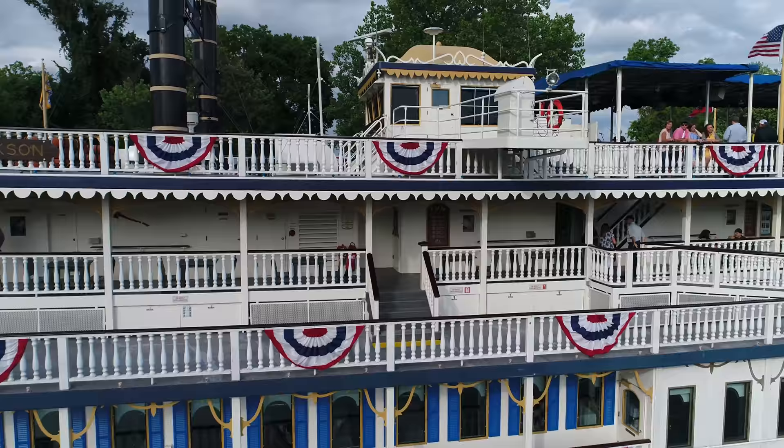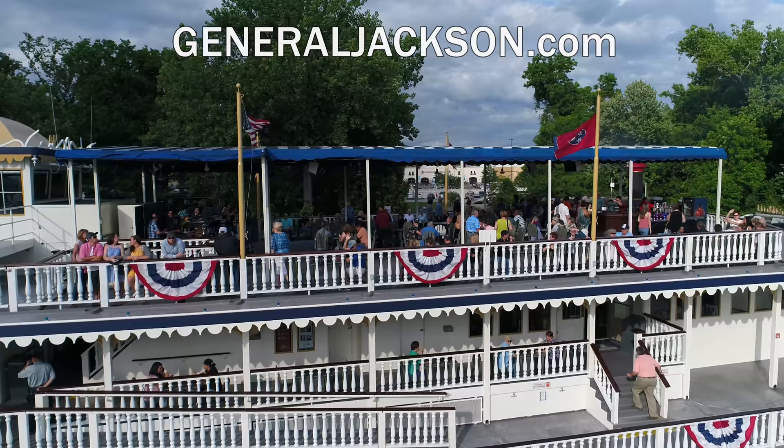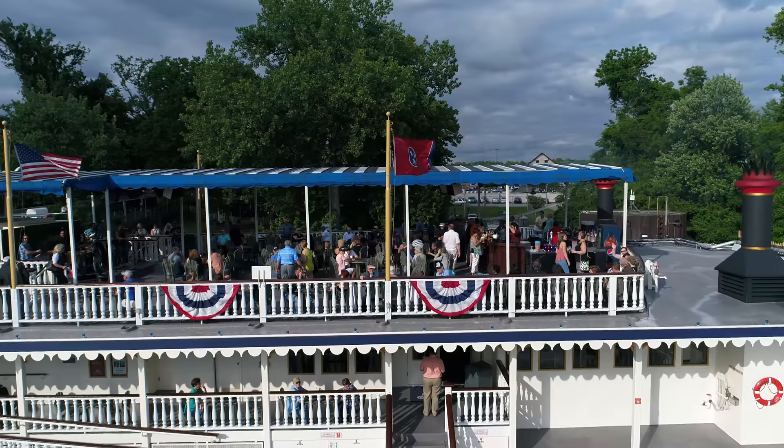Hello, people waving! They look like they're having fun, right? If you would like to go on this boat and have fun, just go to generaljackson.com. They offer a variety of tour packages that include shows and lots and lots of music entertainment.